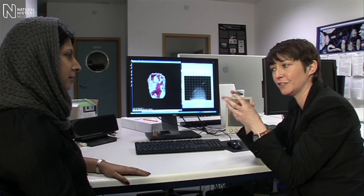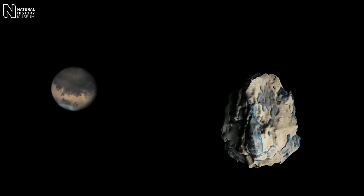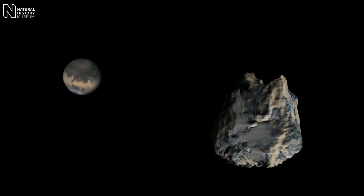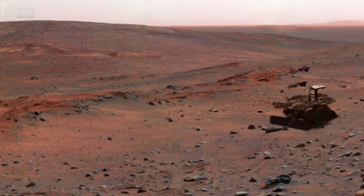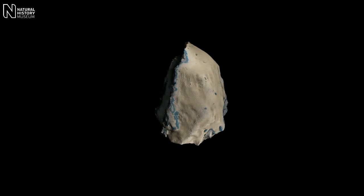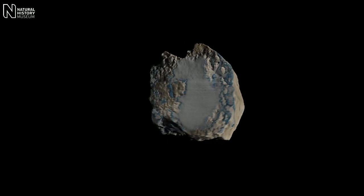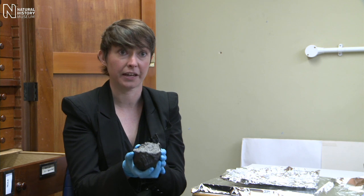One of the exciting things about this technique is you never know, until you start processing and interpreting the data, exactly what you're going to find. Martian meteorites are absolutely critical to our study of the planet Mars — they're the only samples of Mars that we have to study in sophisticated laboratories on Earth like the ones we have here at the museum. Whilst there have been many missions to Mars, we can study the composition of the red planet in much greater detail and more precisely by using meteorites like this. Having such a large piece means we have more material to be able to study.